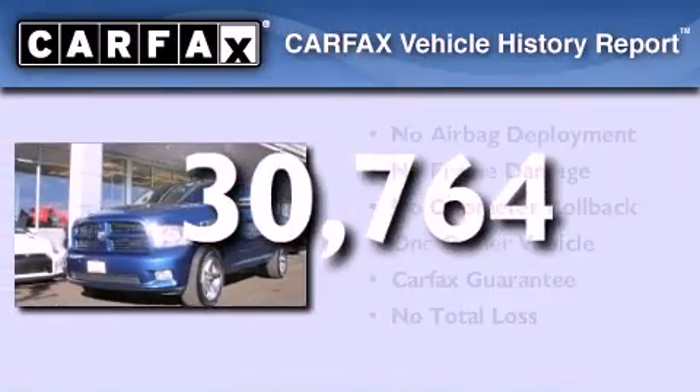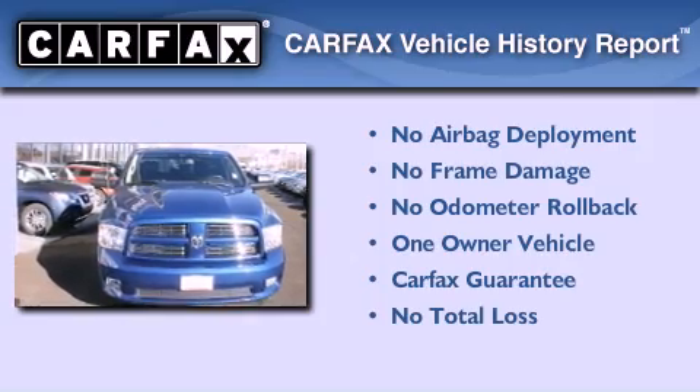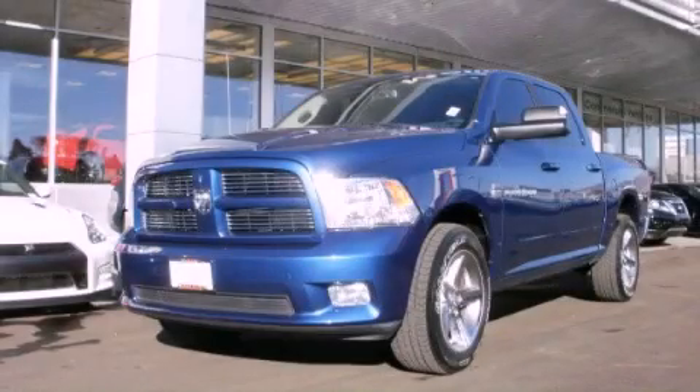This truck has had only one owner and it qualifies for the CARFAX buy-back guarantee. Please call today to reserve this vehicle for a test drive.